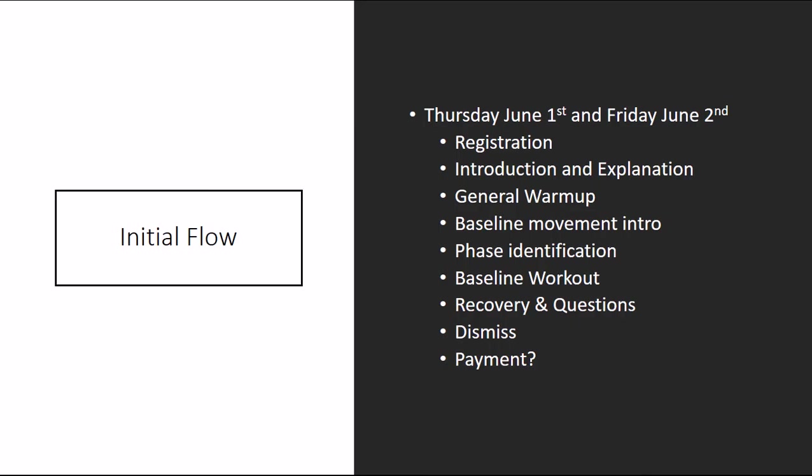The initial flow: Thursday, June 1st will be the first session, and some athletes will be coming in Friday, June 2nd. I know some are on vacation and might be filtering into the program a little bit later. We'll be able to take them through this same process — we'll have to figure that out on the fly, but we're smart individuals and we can make that happen.